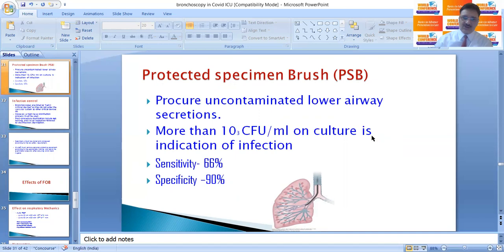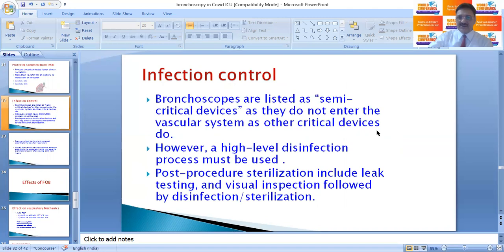Protected specimen brush is another procedure that can be performed through FOB; it procures uncontaminated lower respiratory secretions. More than 10^3 colony-forming units per mL on culture is an indication of infection. Sensitivity is up to 66% and specificity is up to 90% of cases.